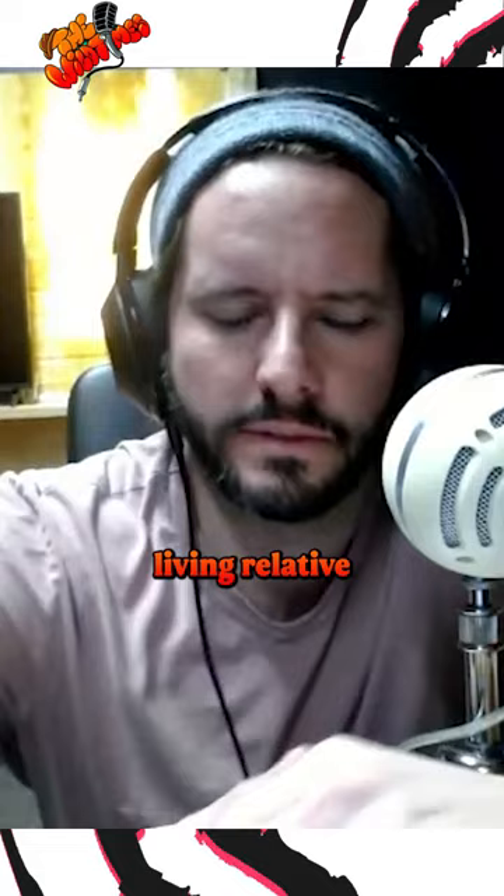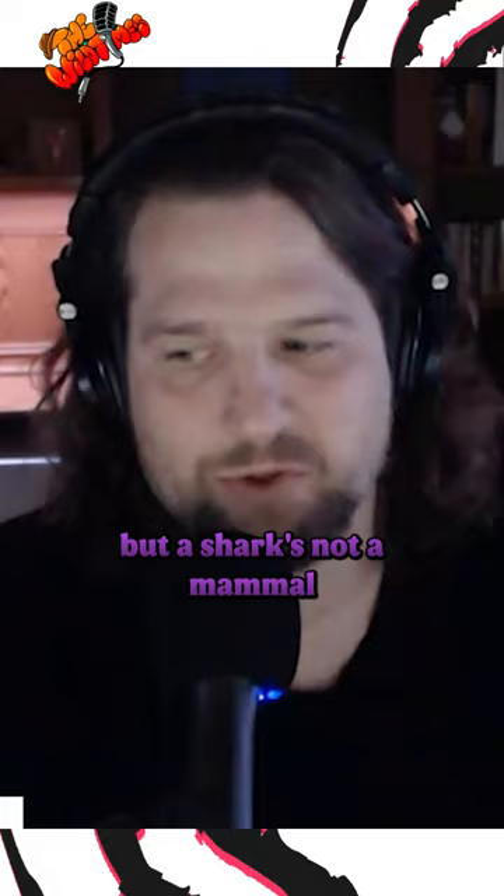What's the closest living relative to the whale family? I want to say shark, but a shark's not a mammal, so I'm gonna go dolphin. The hippopotamus. That is correct. No, get out of here.